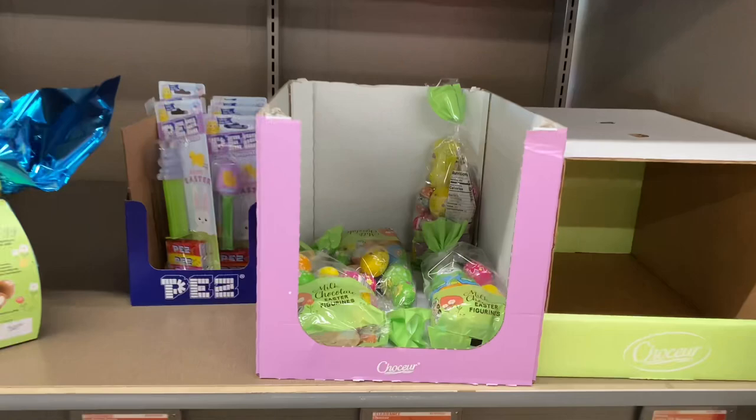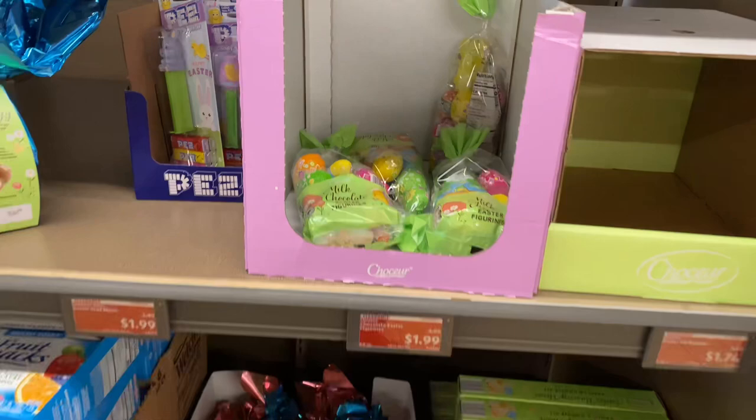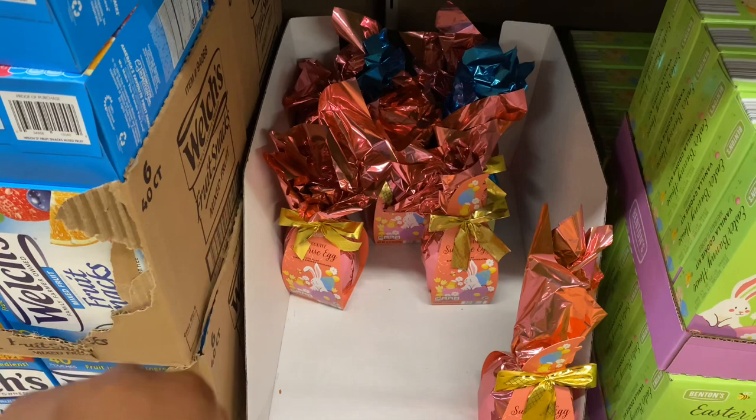Right here we have chocolate Easter figurines for $1.99, original price was $4. The Easter Bunny house vanilla cookie kit is $4.49, original price was $9.